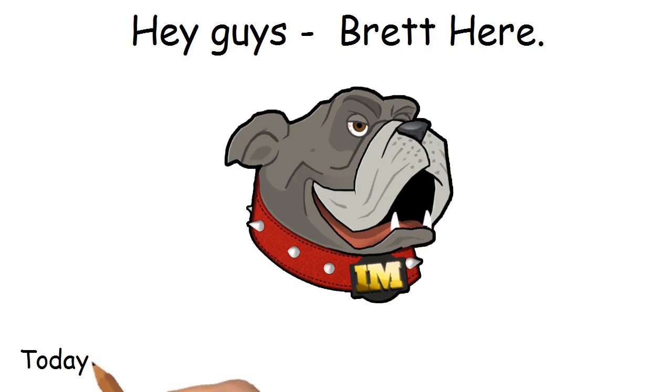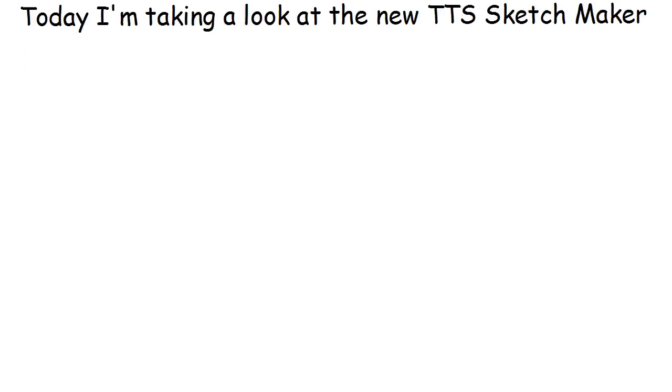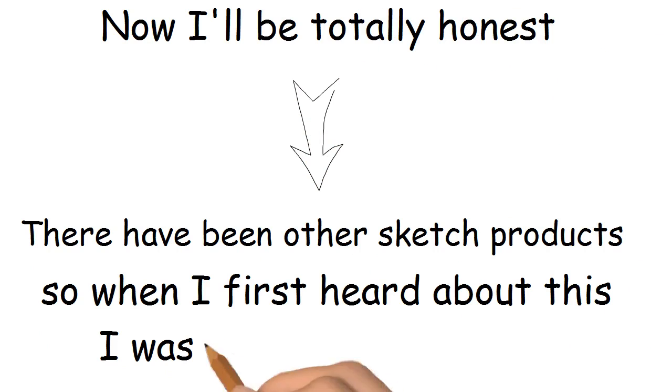Hey guys, Brett here. Today I'm taking a look at the new TTS Sketchmaker. Now I'll be totally honest — there have been other sketch products, so when I first heard about this, I was not super excited.